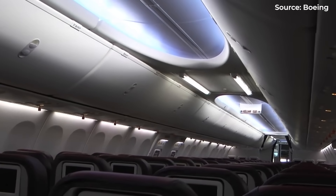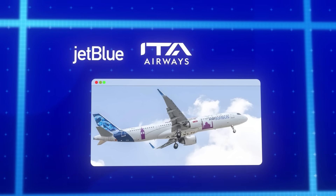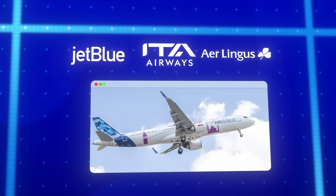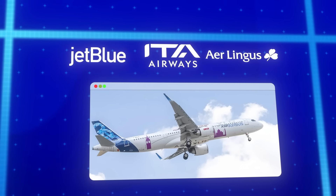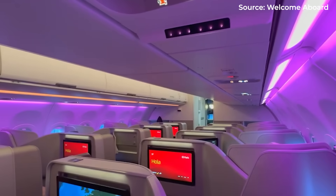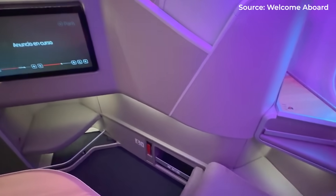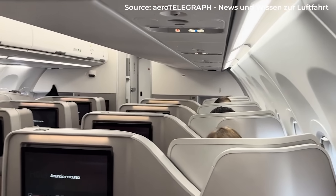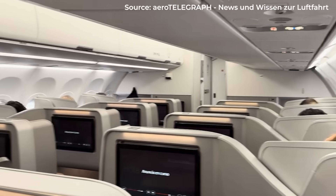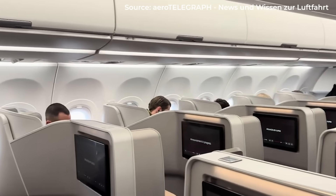Premium cabins present different challenges. While airlines like JetBlue, ITA Airways, and Aer Lingus have demonstrated that good business-class products are possible in narrow-body aircraft, the limited cabin width constrains design options. Will passengers paying $3,000-plus for a business-class ticket accept a more confined experience than what's available on widebody aircraft? Well, the market will ultimately decide.